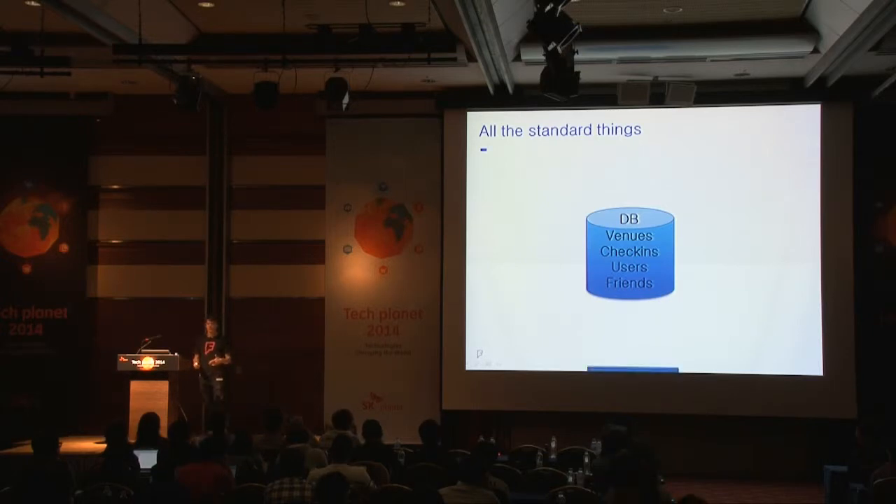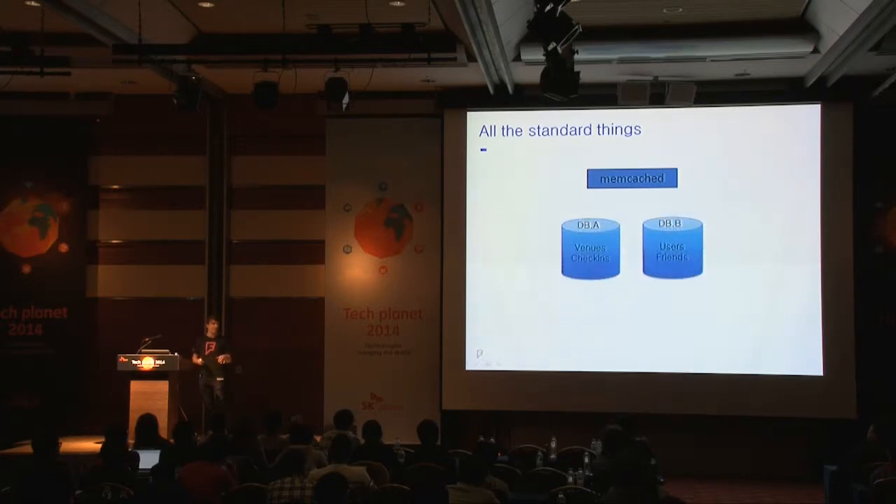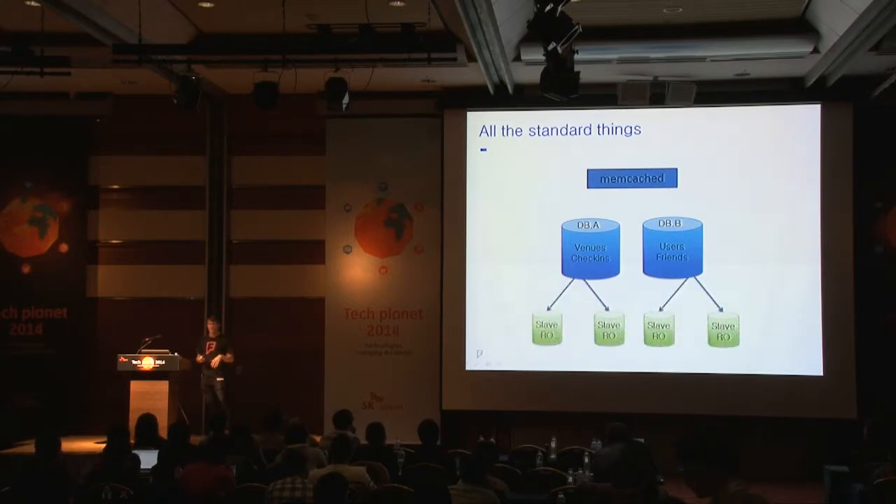As load increased a little bit more, we added a caching layer on top to handle some of the frequent queries. Then we decided to split some of the data from one server into multiple servers. For the queries that we were doing as SQL joins, we'd just do two separate queries and join that data in memory. We also added some read-only slaves so that we could spread out the read load appropriately.